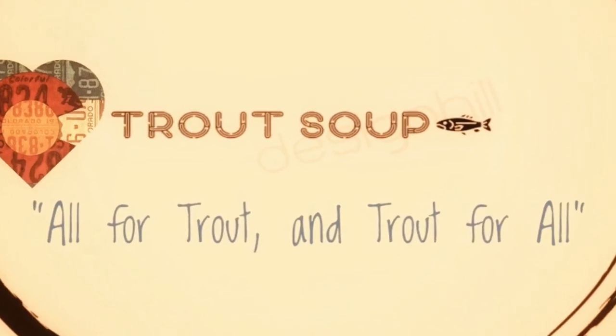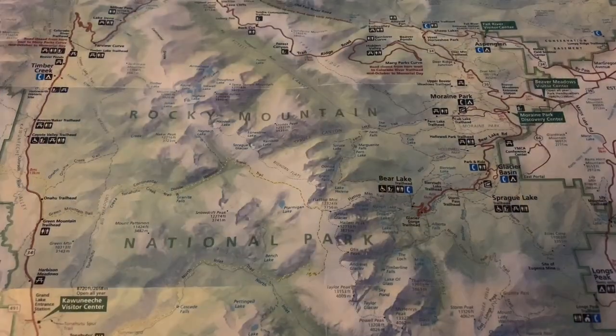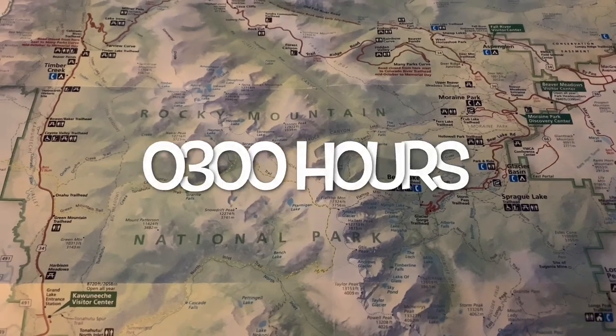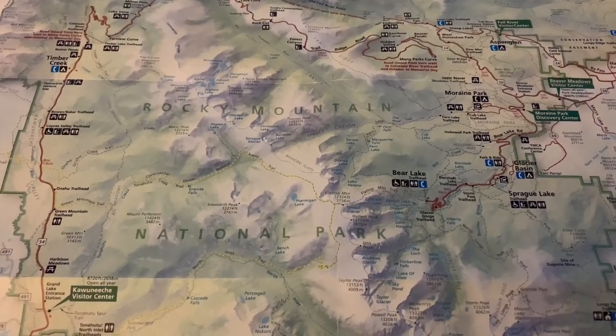Hi, it's Matt with Trout Soup. Good morning, friends. Today's weather report is nasty, cold, and thunderstorms everywhere. So we figured we'd go fly fishing today in Rocky Mountain National Park.